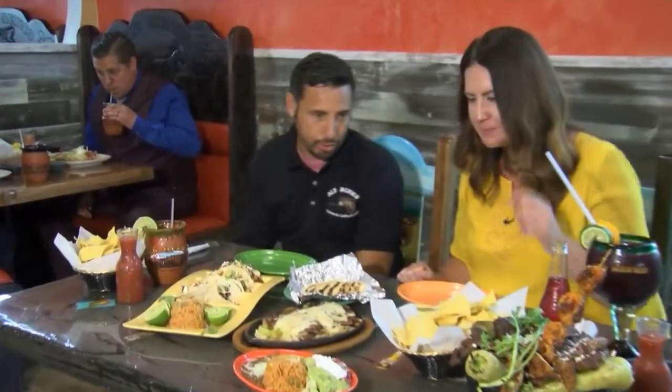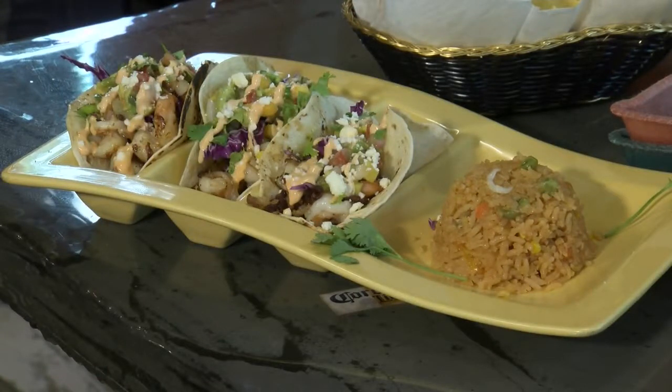All our ingredients are fresh from the farm to the table. We don't buy any produce or anything — we make everything from scratch. For example, you can see we have our shrimp tacos right here in front of me. We use queso fresco, fresh grilled shrimp, cabbage, avocado, cilantro.